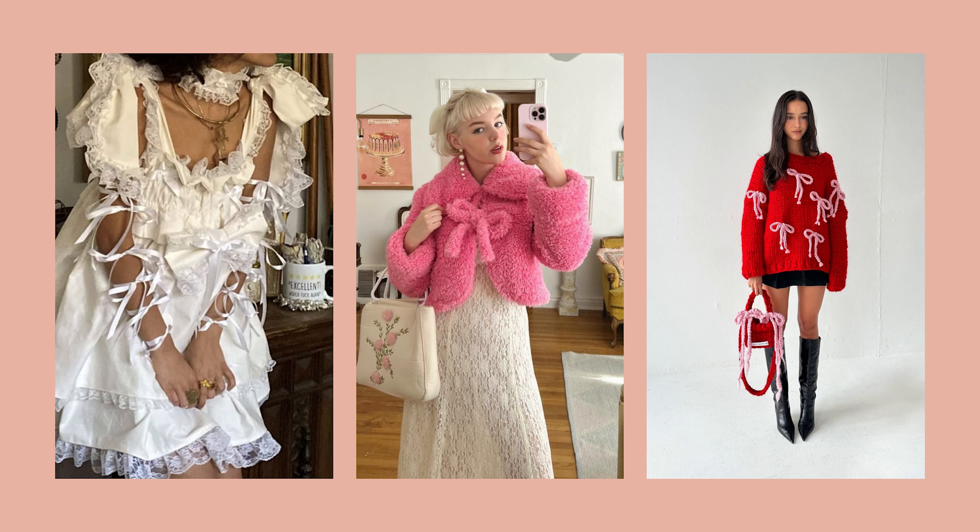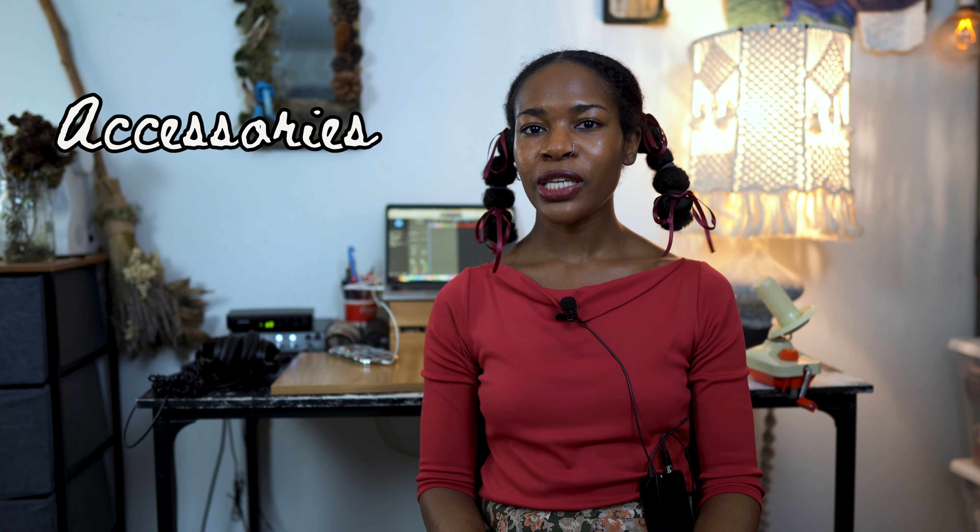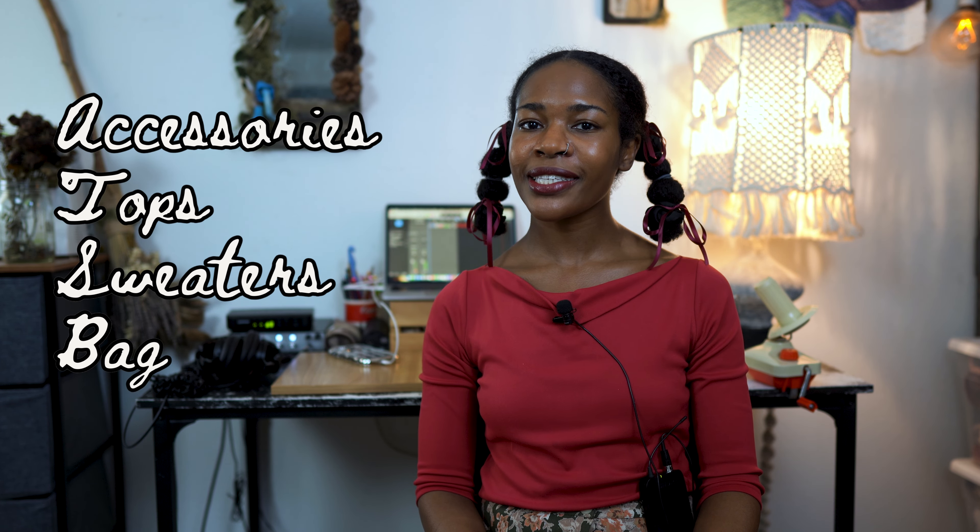Lots of lace, silk, and soft textiles are embraced, and because of that, crochet is the perfect art form to embrace this aesthetic. In this video, I'll be sharing 25 coquette crochet patterns, separated into five different categories: accessories, tops, sweaters, bags, and bows.